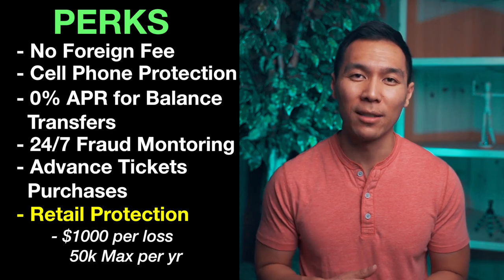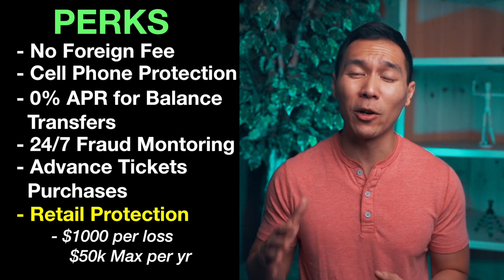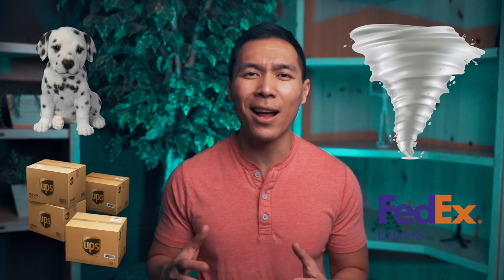This credit card also gives you retail protection. If your purchase gets damaged or stolen within 90 days, Wells Fargo can reimburse you for that item — but it must be purchased with your Wells Fargo Propel credit card. Per claim you can get up to $1,000, up to a total of $50,000 per 12-month period, and you also need a police report to go along with your claim. Things such as damage done by animals, acts of God like hurricanes or tornadoes, or loss from shipping services like UPS or FedEx are not covered. To be completely honest, this benefit sounds good as a headline but seems useless unless the item gets stolen by an actual thief — it's really difficult to get reimbursed.